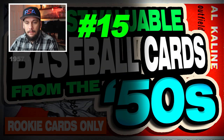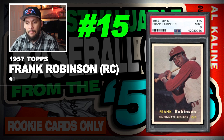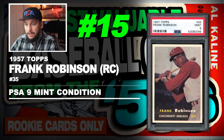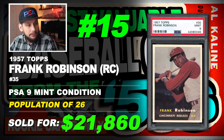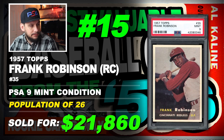Number 15 is a 1957 Topps Frank Robinson rookie card, number 35, graded PSA 9 mint condition, population of 26 with none graded higher, sold at auction in July of 2019 for $21,860. Cincinnati Redlegs.